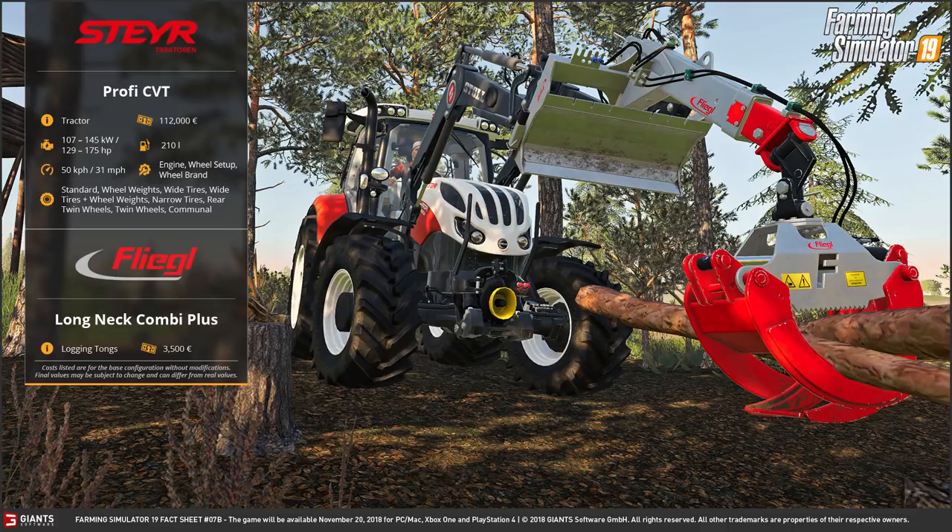Looking at that screenshot, it's clearly a front loader attachment, but it is a grapple - it's a grab for logs. It looks like a really interesting idea. It's a Flegal Long Neck Combi Plus and it calls it Logging Tongues. It costs 3,500 euros. I can already see the reason why you'd want to go for one of these - it's the cost, really.